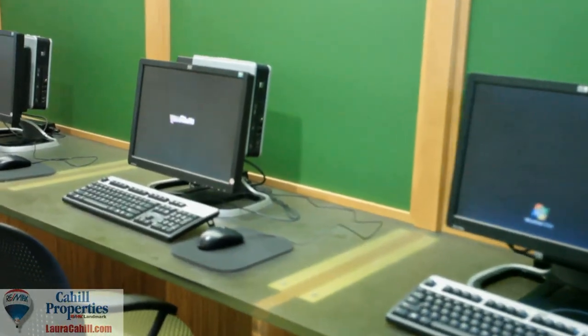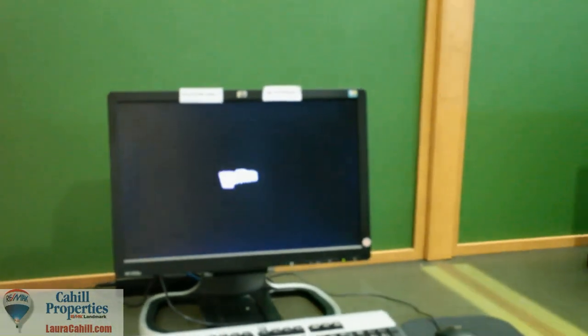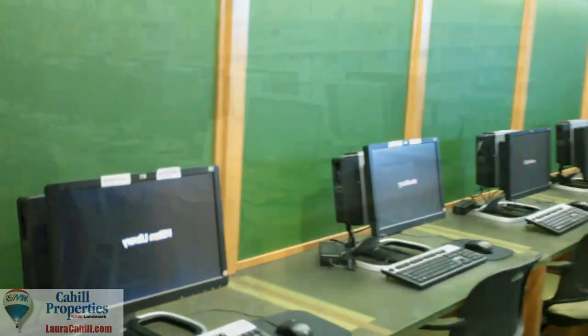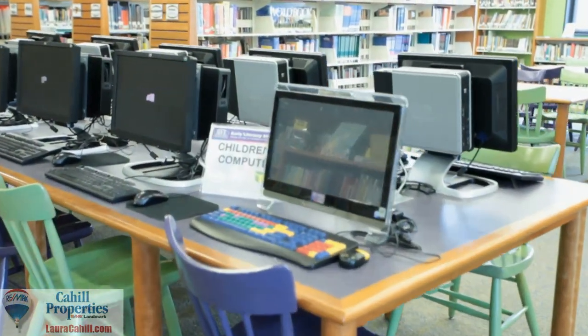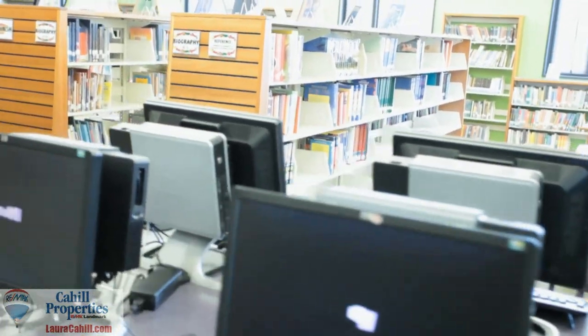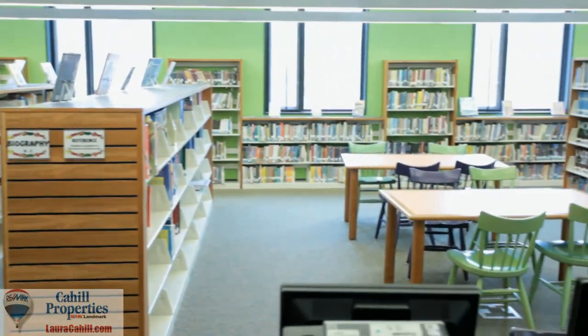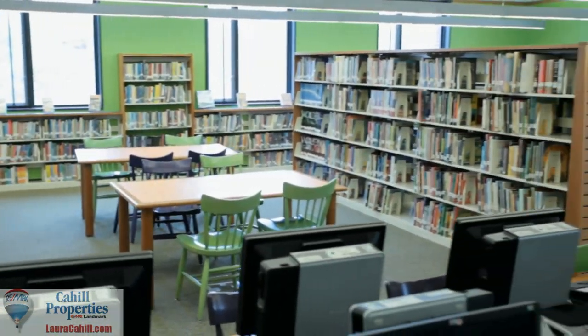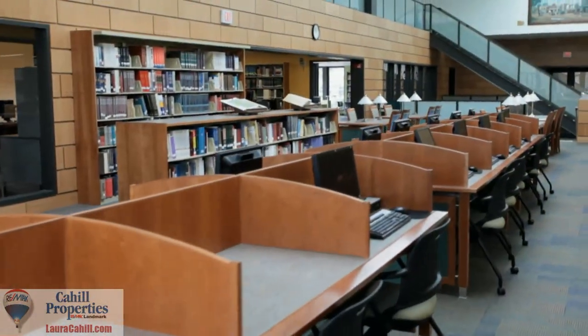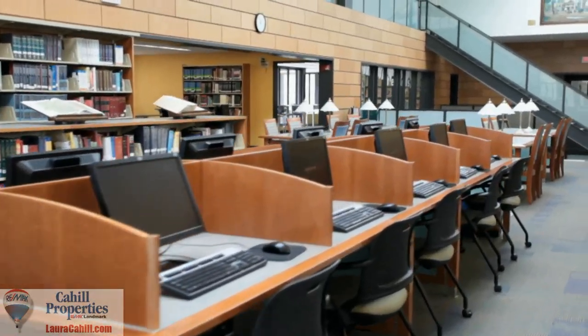A great interest among folks coming in is our public use computers. We've got about 30 machines that folks can use to get onto the internet, do word processing, do PowerPoints — whatever they have to do. A lot of folks are going on and doing job searching here at the library, making up resumes on online web resume sites. Last month in March we had over 3,000 signups for use of the computers, which was a record breaker for us.